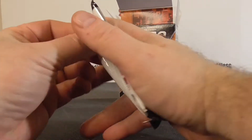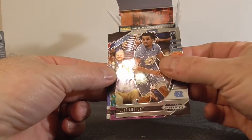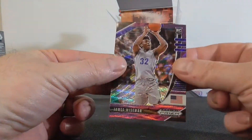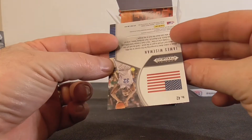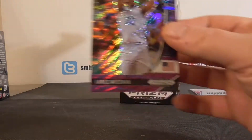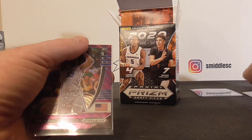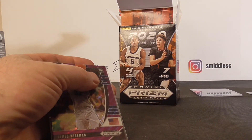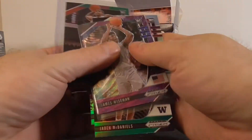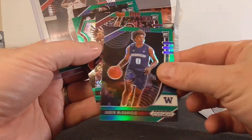Last pack. We've got Anthony Edwards. We did get the Purple in the last pack. And we got — ooh, nice one — Wiseman Purple, not numbered. No complaints about that one. So it's pretty neat that you get a Prism per pack. One purple last pack, one silver, and the rest were greens.